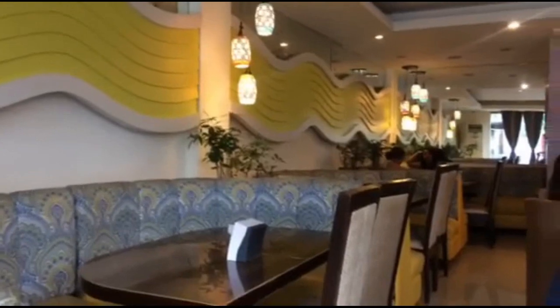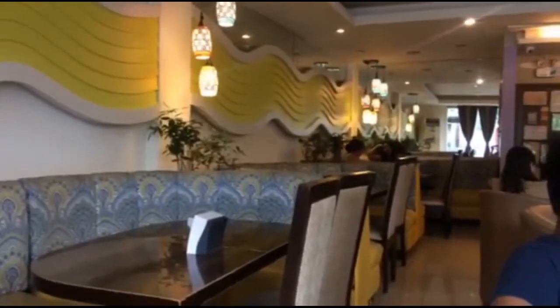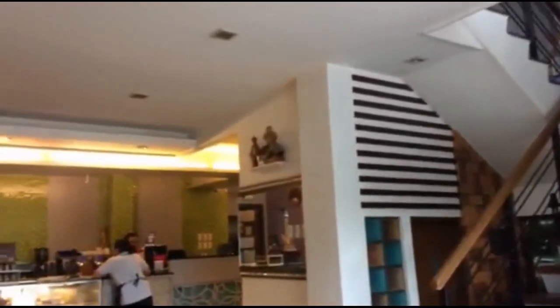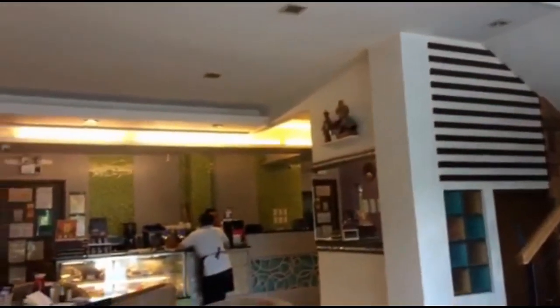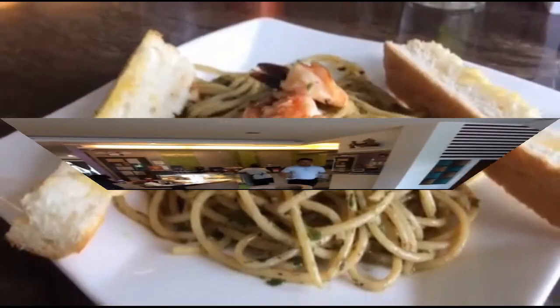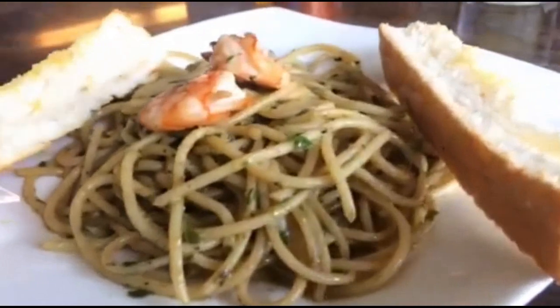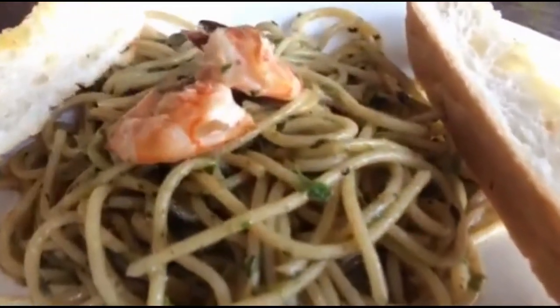In this vlog we decided to try some of their best sellers: the seafood pesto, choco mango crepe, beef caldereta, and baked white fish in creamy parmesan sauce. So this seafood pesto actually tasted bland at first bite.